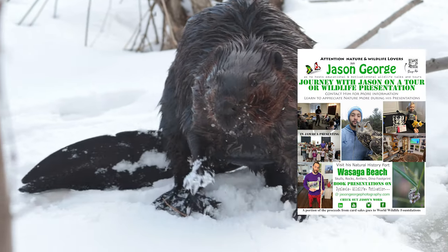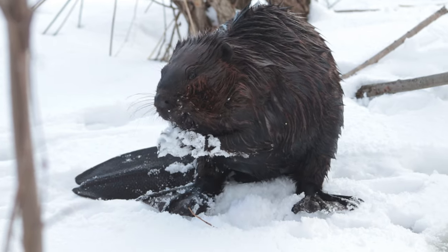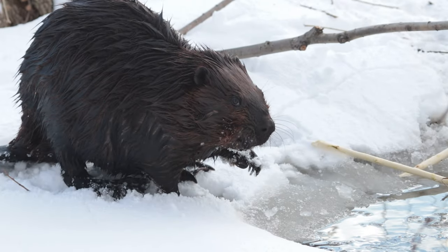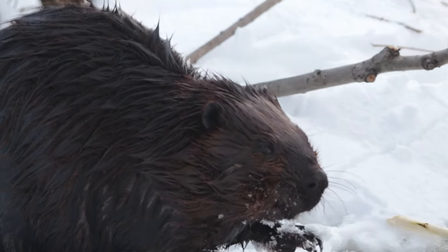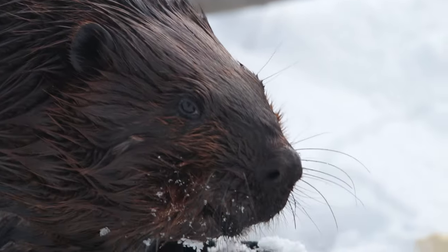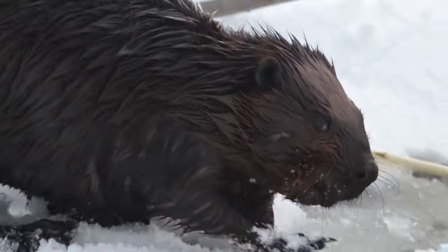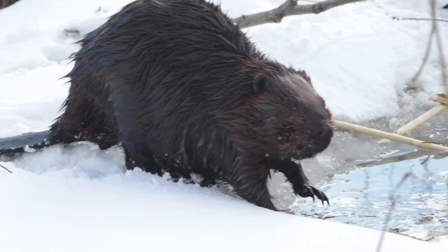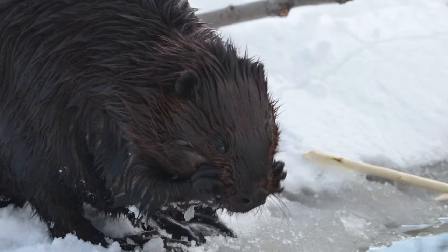I remember one day I was leading a tour for a group of four ladies. We talked about what animals they'd like to see — I said we could look for some owls and stop by this cool beaver spot. When we got there I could see a beaver from a distance, and we ended up actually seeing four beavers that day — one for each of the ladies. The snowy owls were out and the beavers were out; it made for a great wildlife tour.